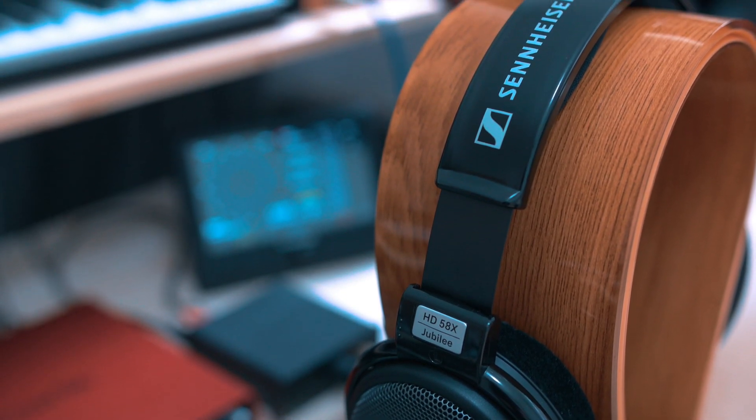With open-backed headphones, you hear exactly what you're creating, and that's why we use them. Sound designers, music producers, anyone working with sound — or even just listening to sound — you want to hear what the thing actually is. You don't want your headphones to change the sound, and that's why we use open-backed. I want to hear exactly what the sound is.